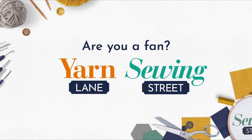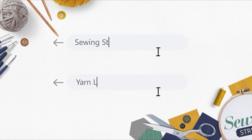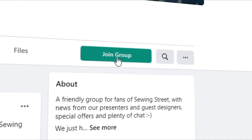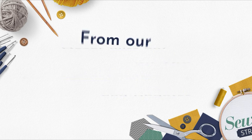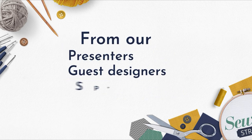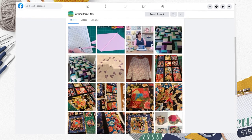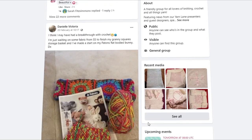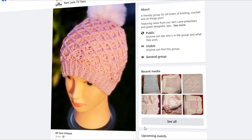Are you a fan of Sewing Street and Yarn Lane? Why not join our growing Facebook fan pages? Just search 'Sewing Street fans' and 'Yarn Lane TV fans' on Facebook and click join group. Never miss out on the latest news and updates from our presenters and guest designers, special offers and plenty of chat with your fellow fans. Share photos of your makes, ask for advice, interact with your favourite guests and presenters and be part of the ever-growing sewing and yarn community.